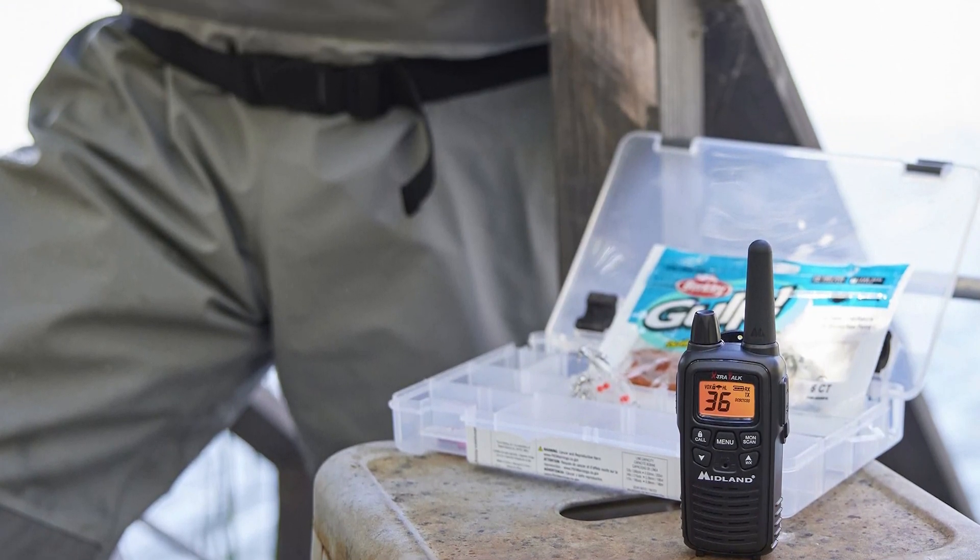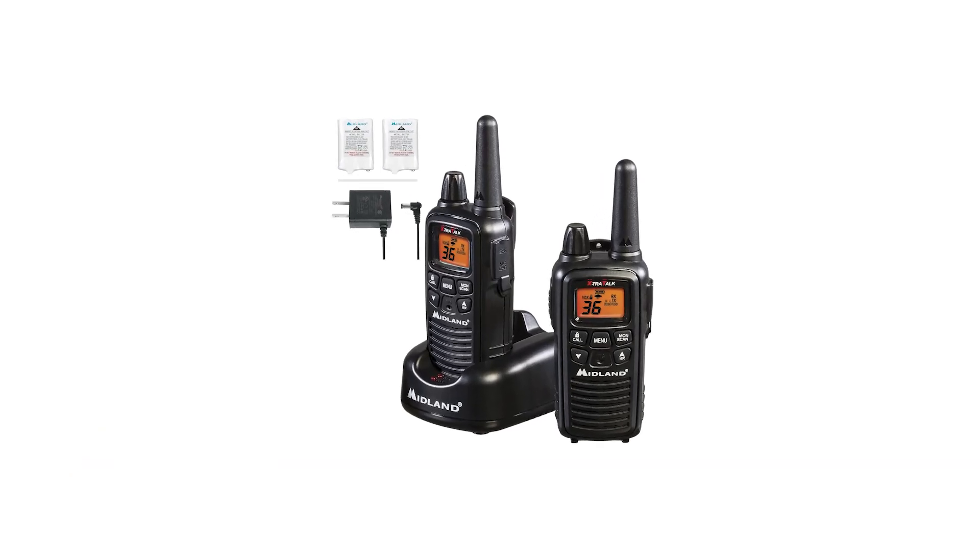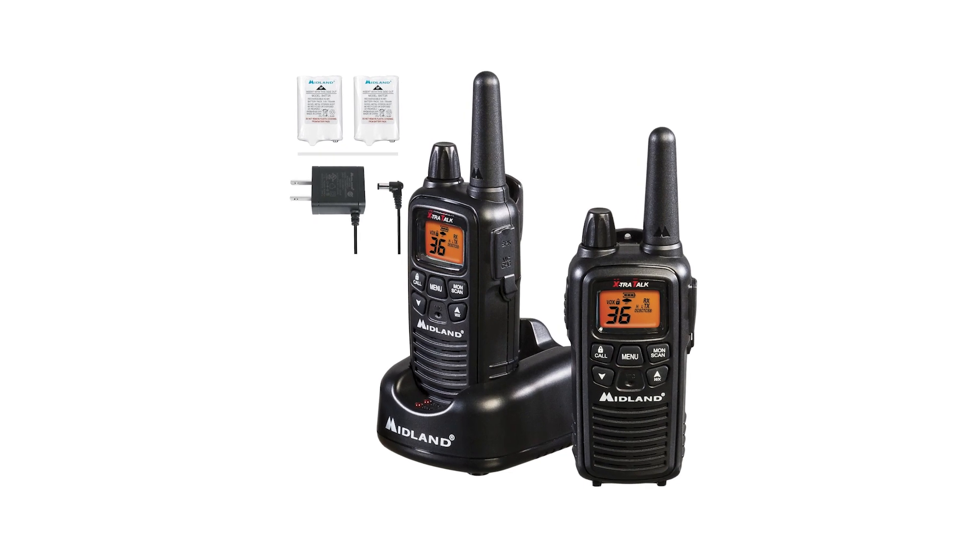The Midland LXT-600 VP3 also supports NOAA weather scan and alerts. The radio can keep track of the closest, strongest weather channel, allowing it to automatically sound an alert if NOAA issues one for your area.